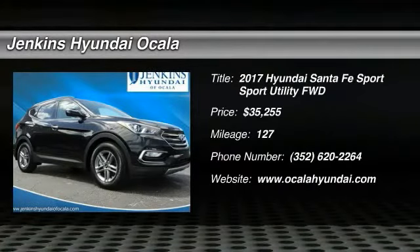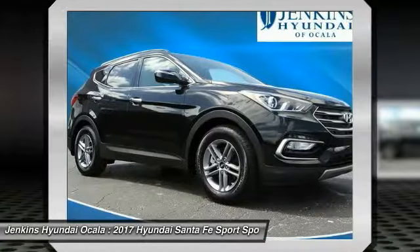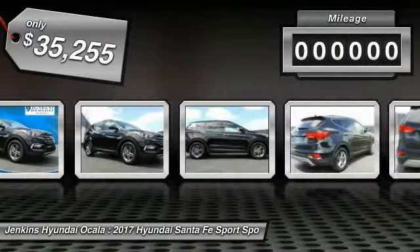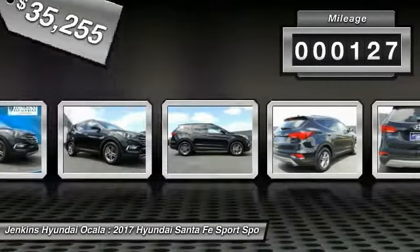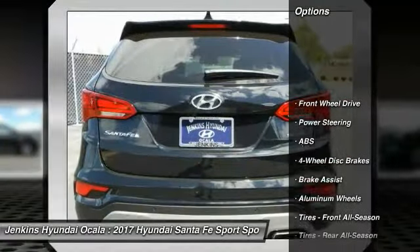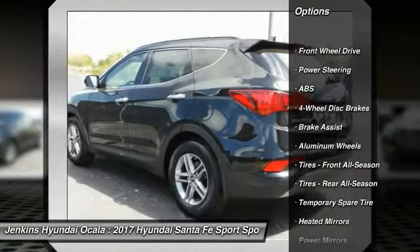2017 Santa Fe — style, quality, performance, value. Need we say more? And it's priced below forty thousand dollars. This vehicle has less than two hundred miles. Here are some of this vehicle's great options: stability control, traction control, keyless entry.